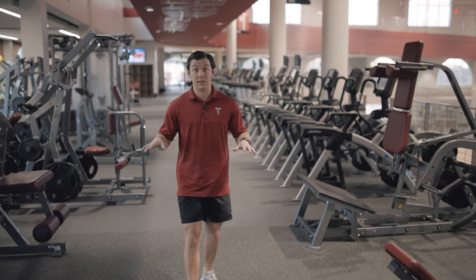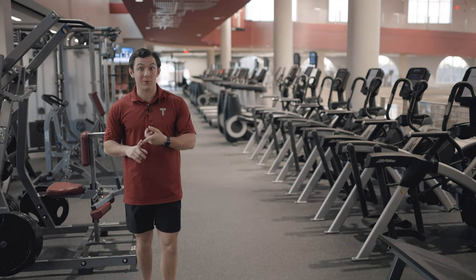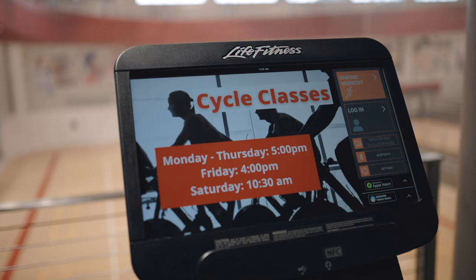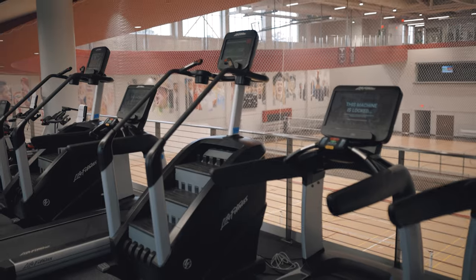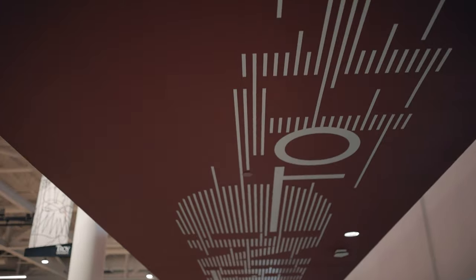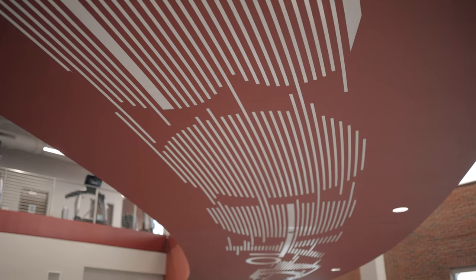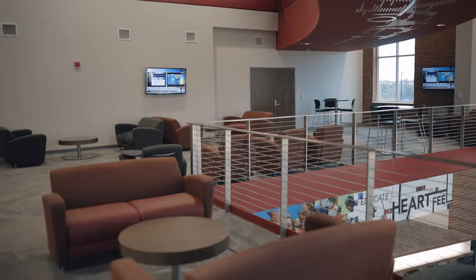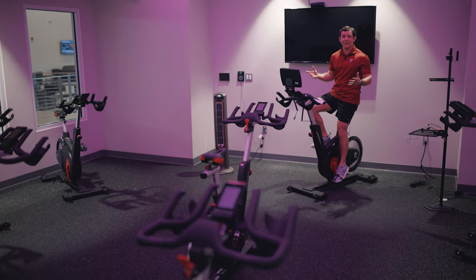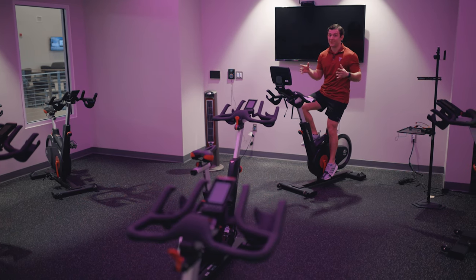Up here on the second floor is where you'll find the majority of your equipment — all your free weights and dumbbells, all your cardio equipment such as ellipticals, stair climbers, and treadmills, and all your balls. In here is our spin classroom. Usually we'll have an instructor come in and teach a 45-minute class. They fill up pretty quickly, so if I were you I'd sign up now.